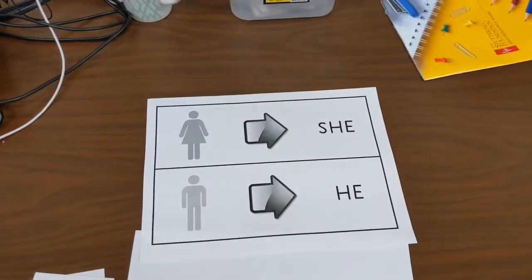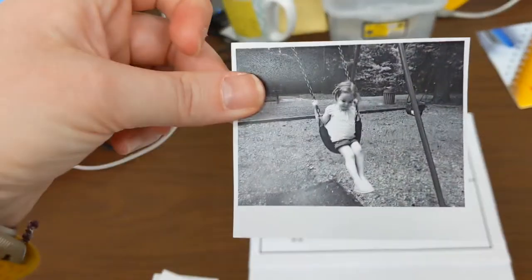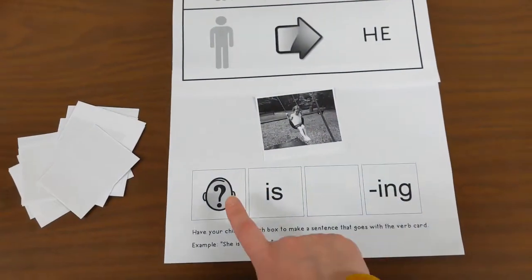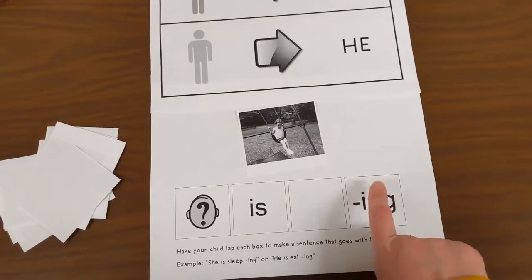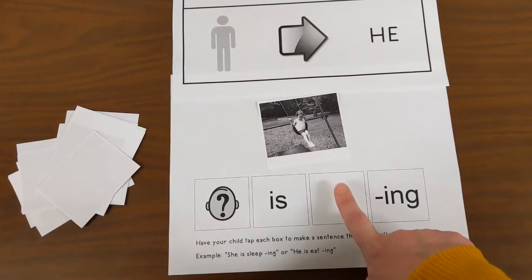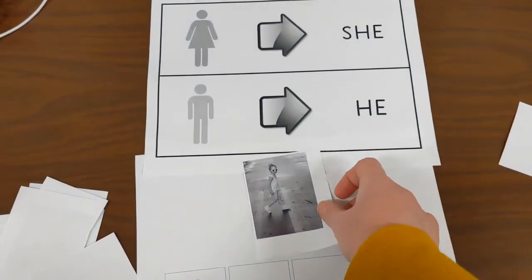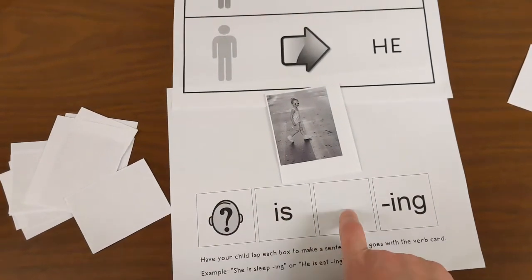Either I pick a card or have my kiddo pick a card. Oh look at that! We're gonna set it right here and I can say, oh that's a girl, so we're gonna start our sentence with 'she.' We're gonna say 'she is swinging.' You can model the first couple for them just to show them how to use it. Here comes our next one — oh I got another girl! So we're gonna use 'she' again. We can say 'she is walking.'